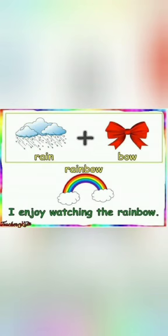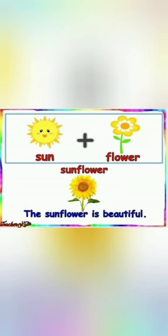Rain plus bow makes a new word rainbow. I enjoy watching the rainbow. It has beautiful seven colors.